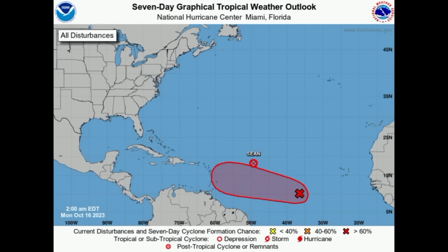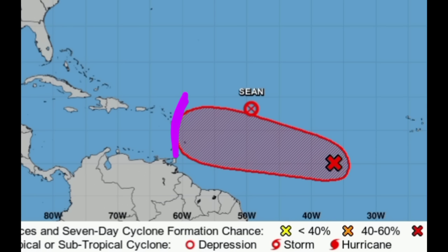Hi everyone, it's Danny. Welcome to this updated video. We're going to be talking about 94L — the trend of it making its way into the Caribbean continues with most of the operational models, and even looking at the National Hurricane Center's graphic, at the end of it we're not seeing that turn up to the north.